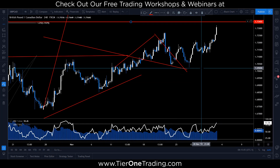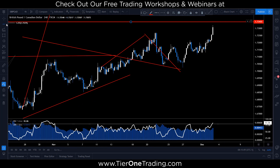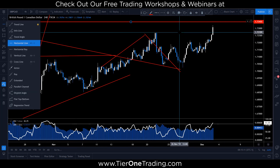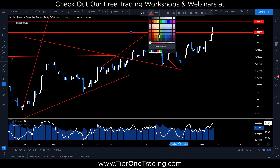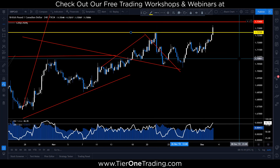Head down to the four-hour — that gives us a clearer picture of what's going on. Again, that red line is going to be our 127. Here is the most recent break of structure. These were our previous highs; they have been violated. Therefore, if you're looking for a trading opportunity, what can you look for at this level?